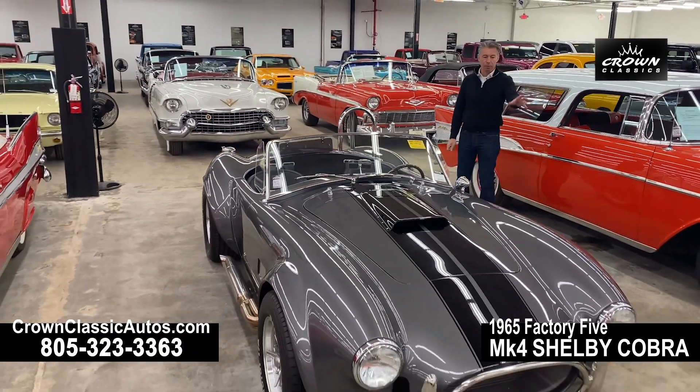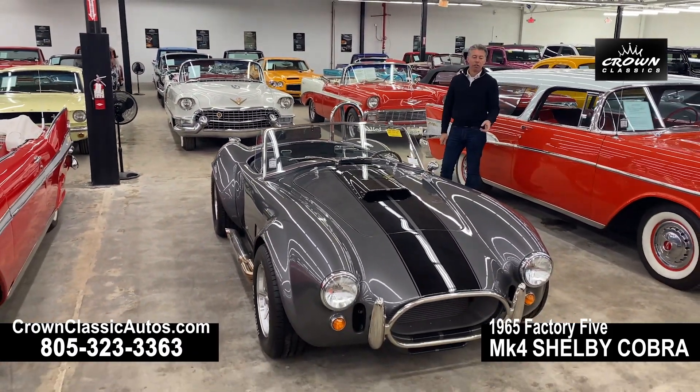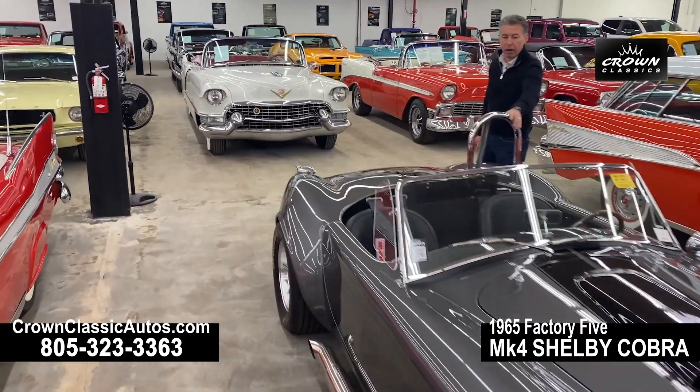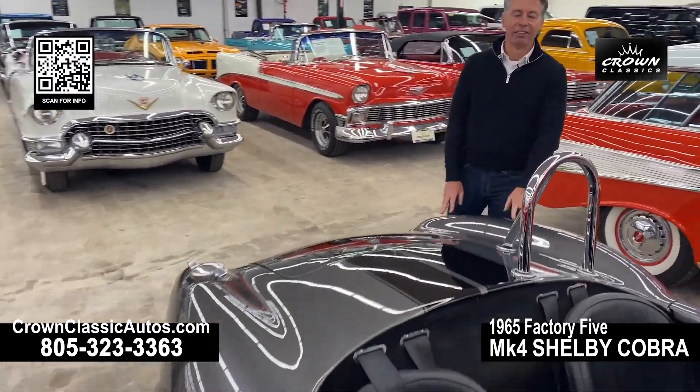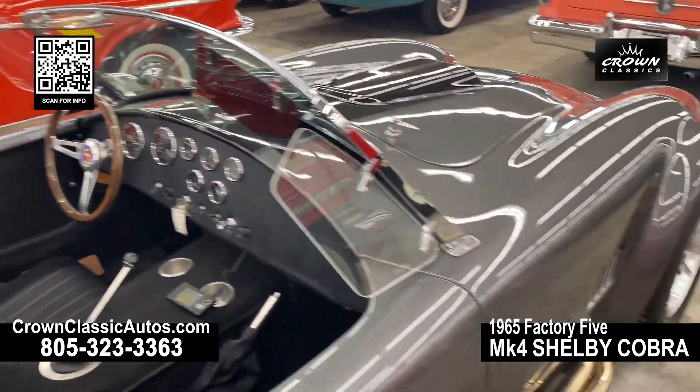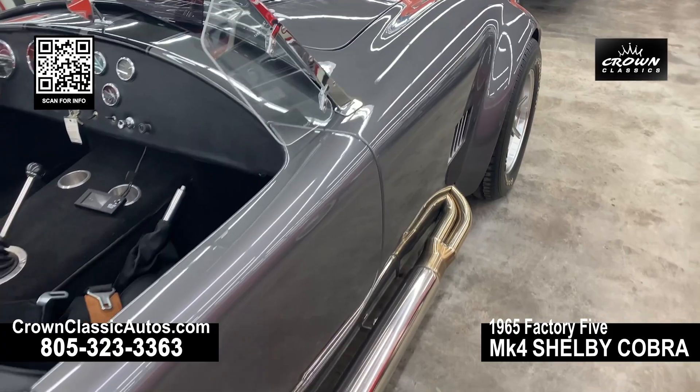Look at the style with the Halibrand wheels, the knockoff spinners, the sidewinder side pipes, and a roll bar. This really is a racing car design from the 1960s — of course a brand new replica of that original design.